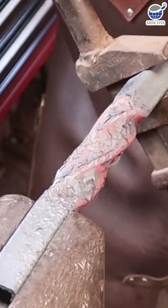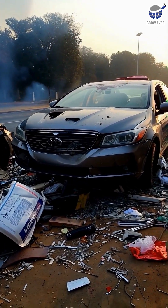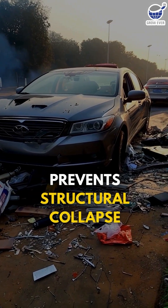First, torsional rigidity. Square tubes resist twisting better than round ones. In a crash, that rigidity keeps joints firm and prevents structural collapse.